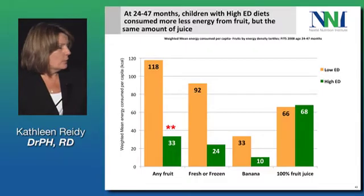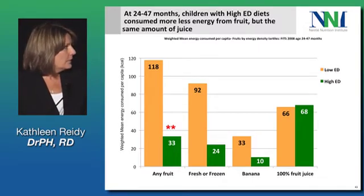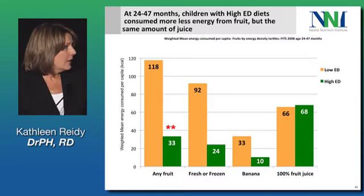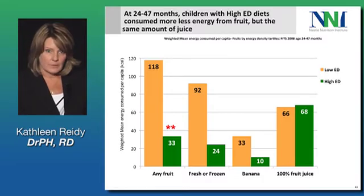When we move to the 24 to 48 month old children, it's interesting — we see that this difference goes away in juice. All children are consuming a fair amount of juice, but this difference is huge. Remember, these kids in this high energy density group are consuming 200 plus more calories than these kids, and still only 33 of those calories are from fruit.